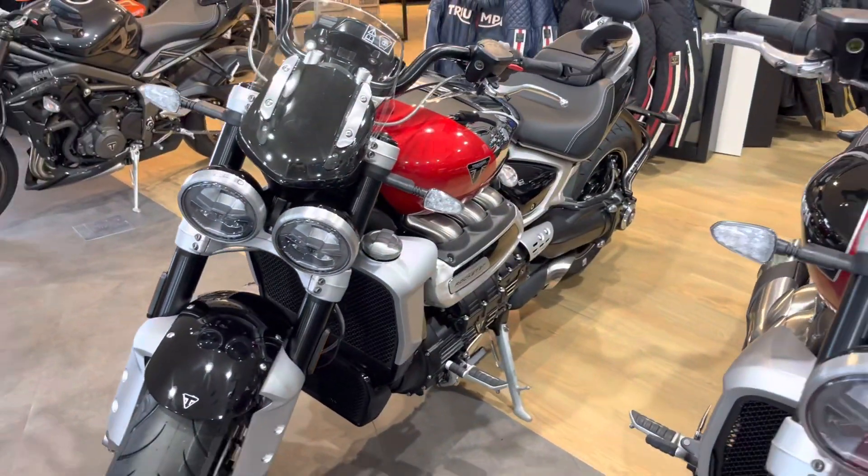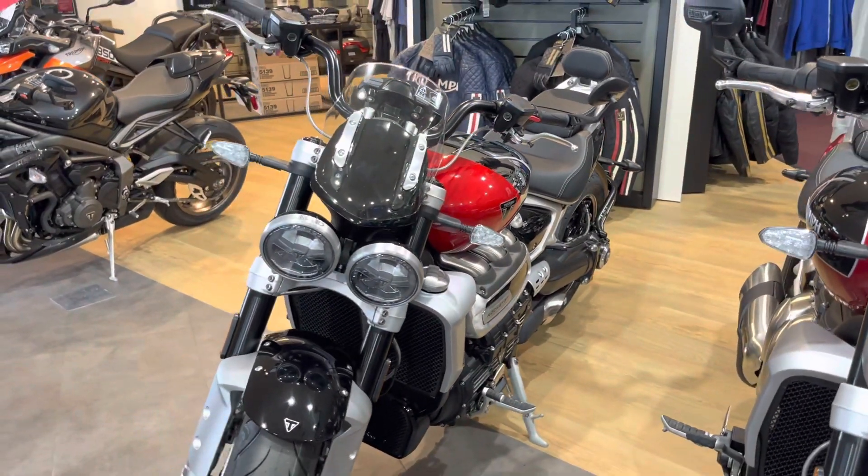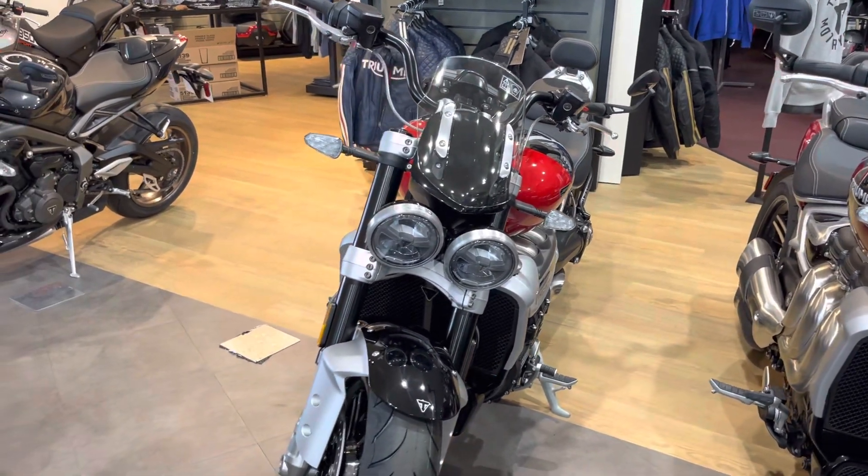Some other neat features with this bike: it does have hill hold, advanced ABS, traction control. You can add a quick shifter, which gives you clutchless shifting up and down — it's one of my absolutely favorite features.